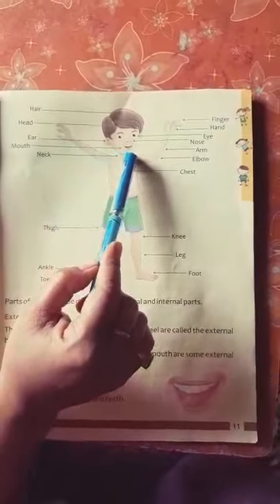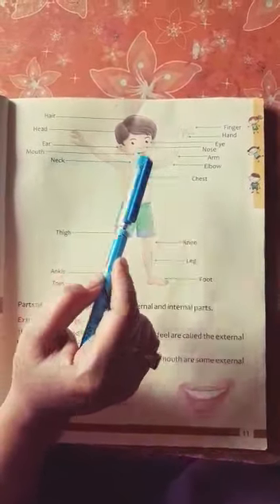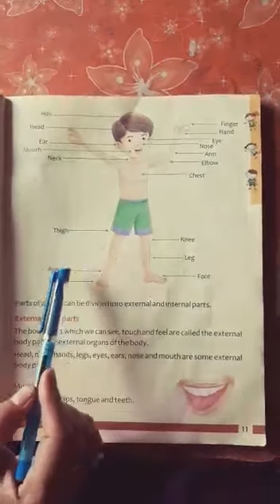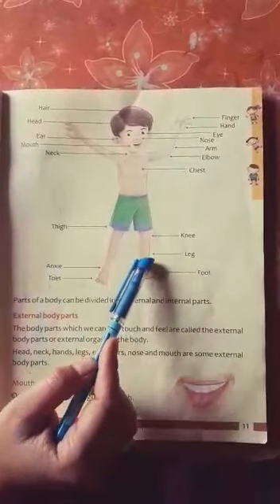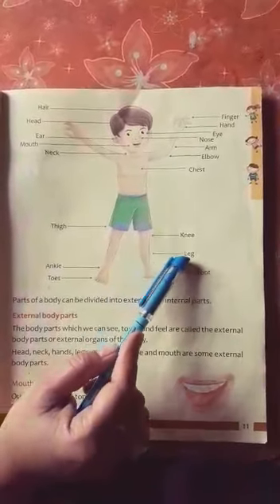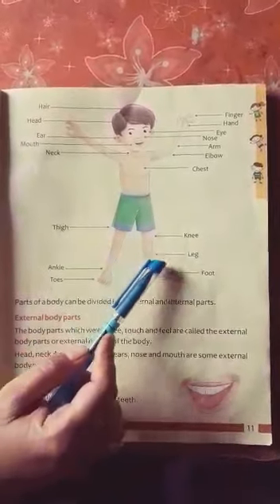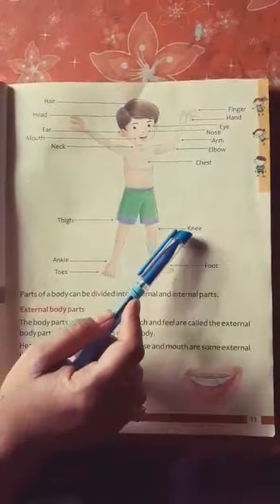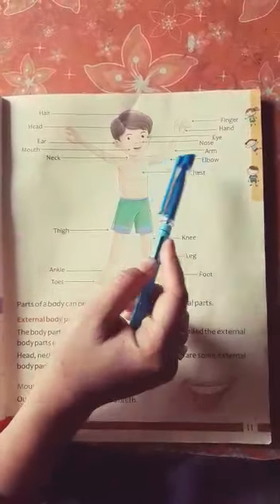Next one is mouth. Next — neck. Thigh. Ankle. Toes. Feet. Leg. Students, what do you do with your legs? Yes — stand, kick, walk with our legs. Knee. Chest. Elbow. Arm.